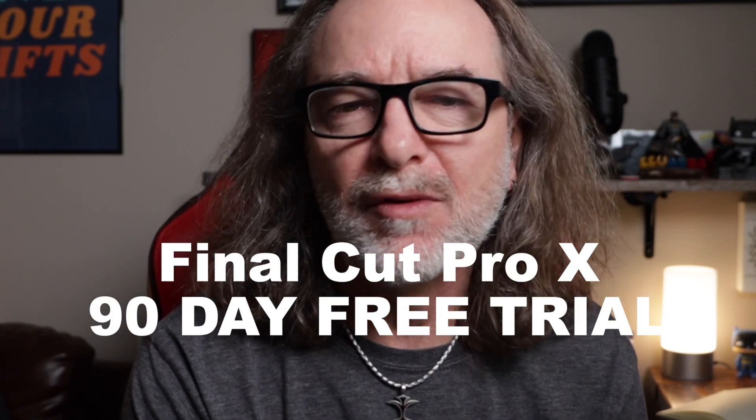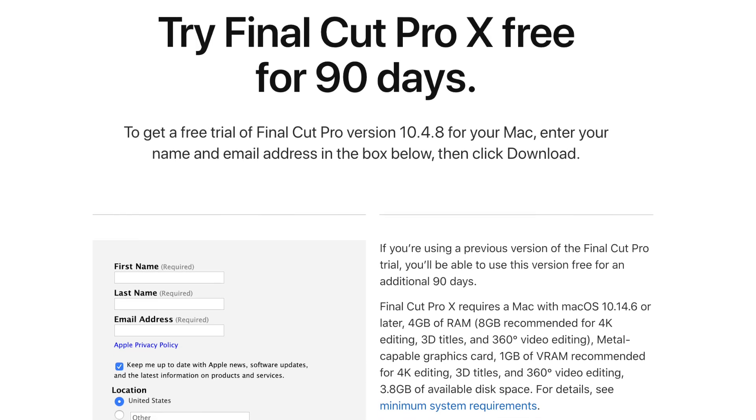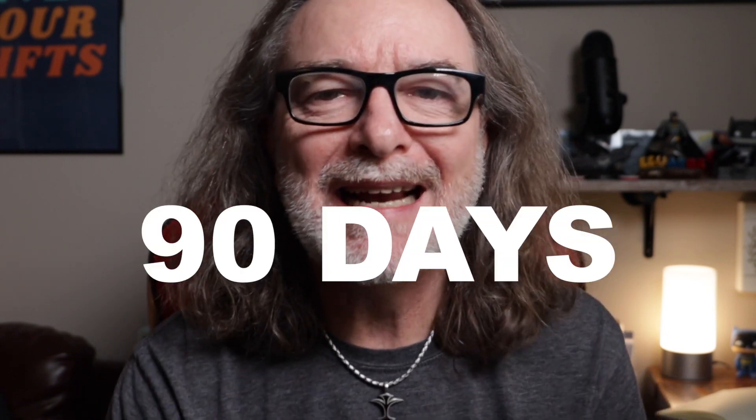But maybe you're not interested in cutting a movie, or you just want to play. Right now, Apple is offering a 90-day free trial of Final Cut Pro 10. You go to this website, you enter your information, you download it, and you get to play and use it for 90 days.